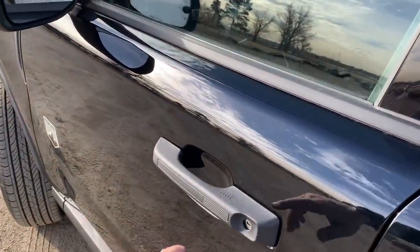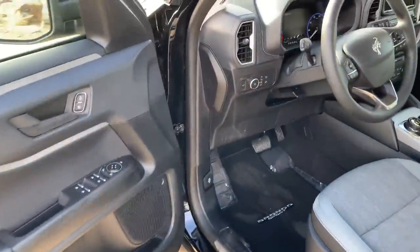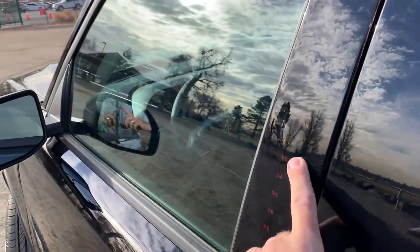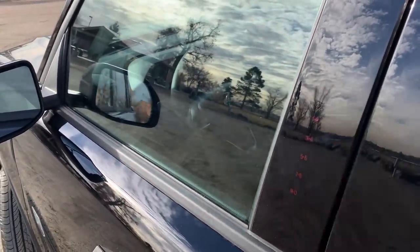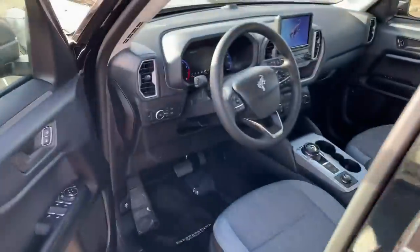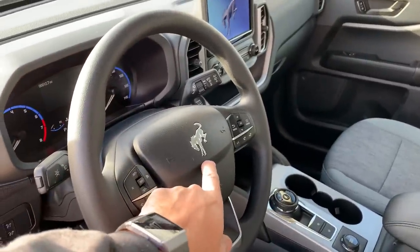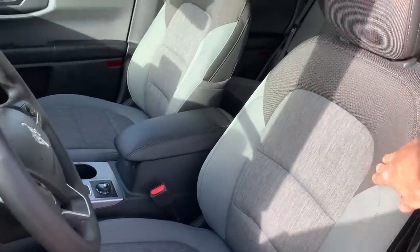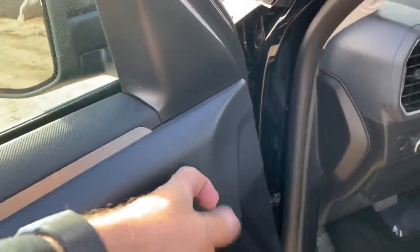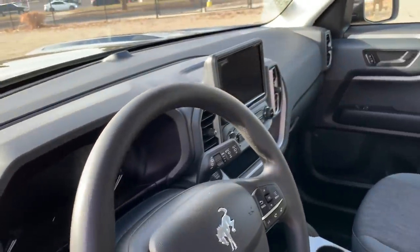I have a key in my pocket and this has keyless entry — I can just put my hand on the handle and open it. There's also a keypad Ford has been offering for decades if you want to lock or unlock without a key. Here's the interior: the steering wheel has a cool Bronco logo, and I really like the materials and design — a combination of different cloths with some harder plastics, as this is more of a basic machine.